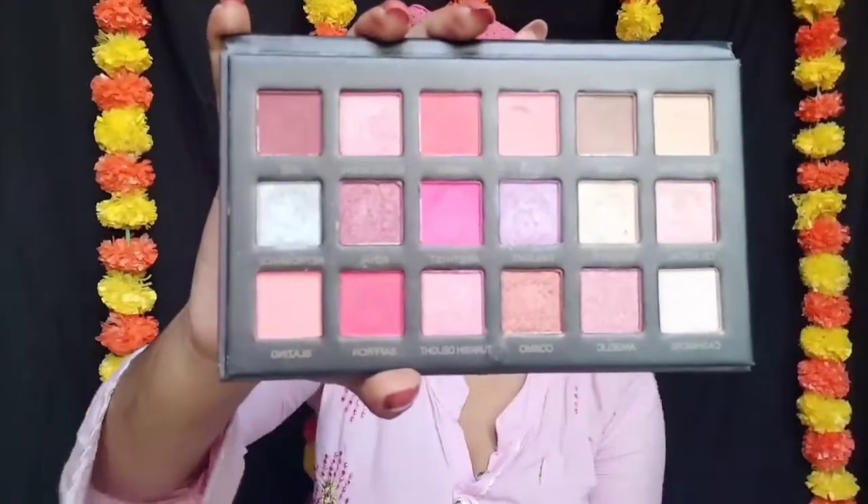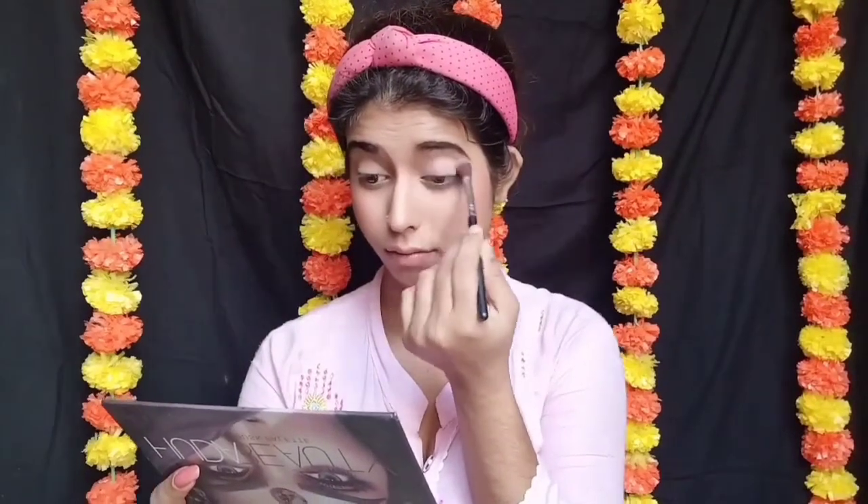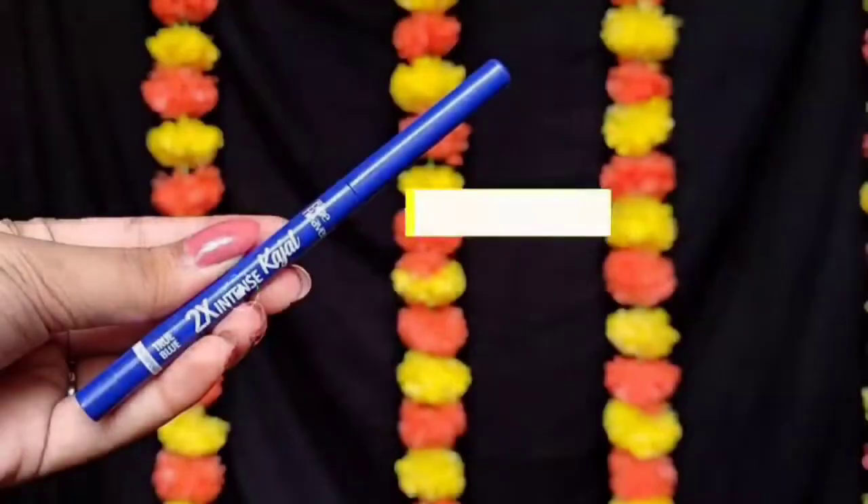Next میں use کر رہی ہوں Huda Beauty کا The Desert Dusk Eyeshadow Palette۔ اس سے میں brown color pick کر رہی ہوں اور اسے اپنے crease پر apply کروں گی، اور eyelid تک لے کر آؤں گی to give definition to my crease.